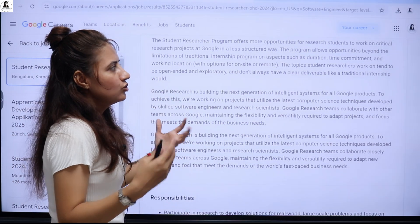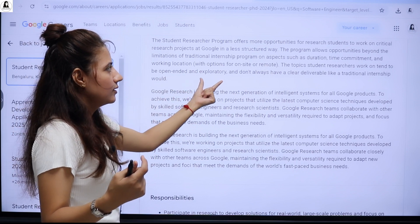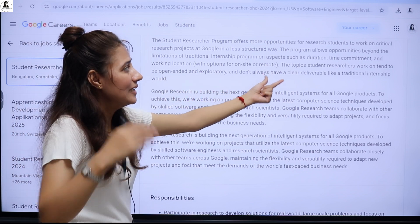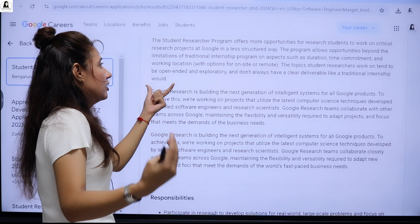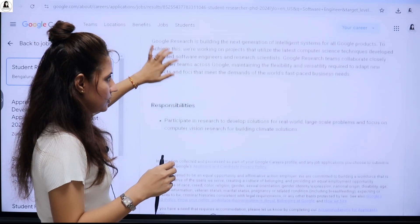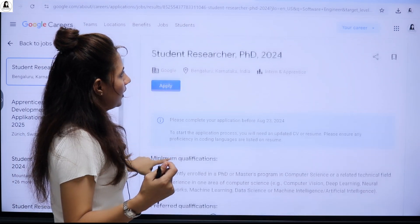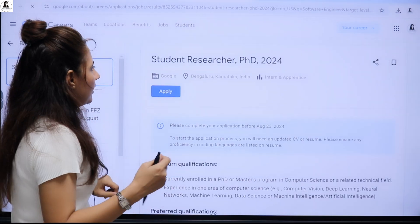The projects and topics you'll be working on are open-ended and exploratory, and don't always have a clear deliverable like a traditional internship would. You can read through the responsibilities section on the listing.